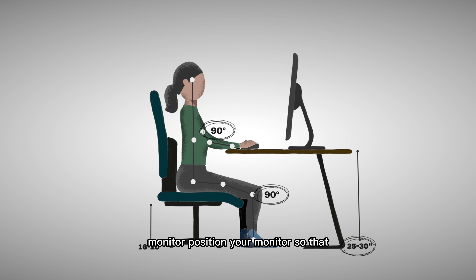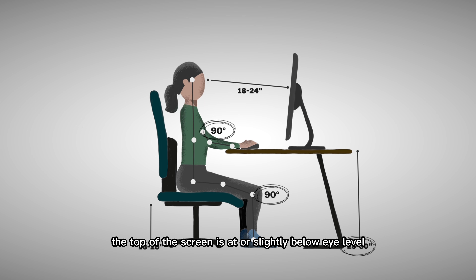Monitor. Position your monitor so that the top of the screen is at or slightly below eye level. This will help reduce strain on your neck and eyes. Also, make sure that the monitor is at a comfortable distance from your eyes, usually around arm's length.